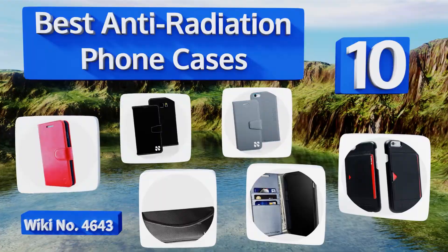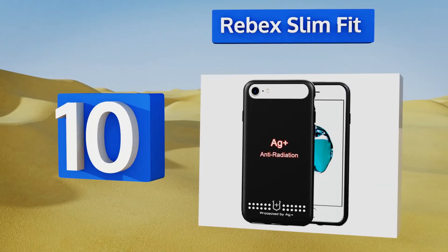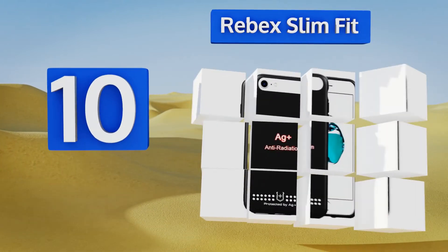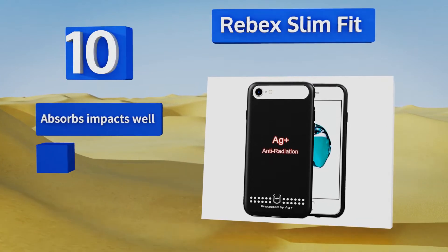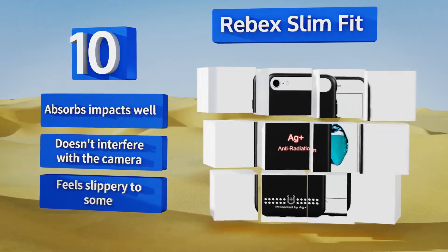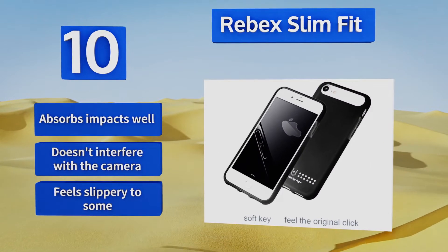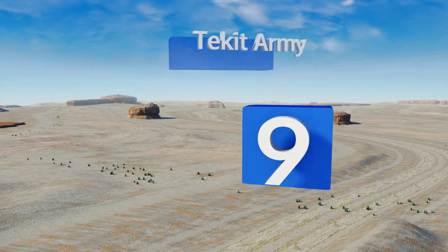Starting off our list at number 10, the Rebex Slim Fit is made for the iPhone 6, 6s, and 7 models, and there's also one available for the plus versions. It only comes in one color — a sleek black — but that makes it suitable for both men and women looking to protect themselves from radiation. It absorbs impacts well and doesn't interfere with the camera, however it feels slippery to some.